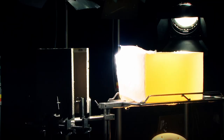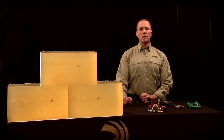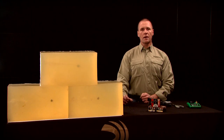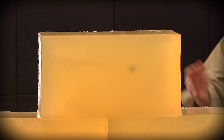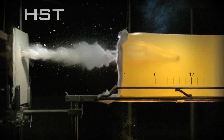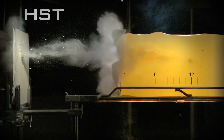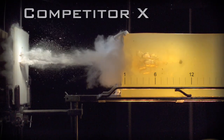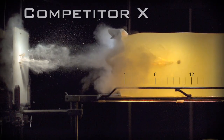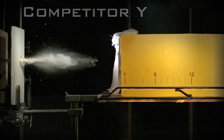Our final results come from the wallboard segment of our test. Wallboard is used because it very often plugs the hollow point cavity of a projectile, prohibiting it from opening and causing dangerous overpenetration. Federal Premium HST penetrated 12.1 inches, Competitor X at only 10 inches, and Competitor Y at 13.1 inches.